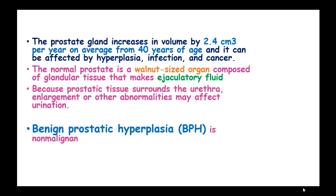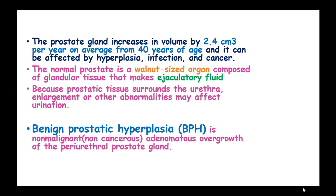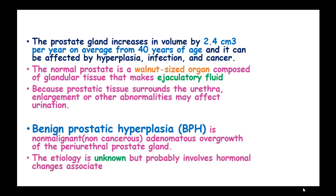Benign prostatic hyperplasia, or BPH, is a non-malignant, non-cancerous adenomatous overgrowth of the periurethral prostate gland. The etiologies are not fully known but probably involve the hormonal changes associated with aging.